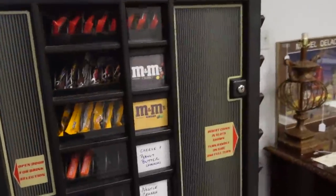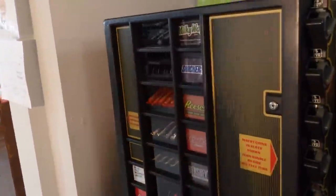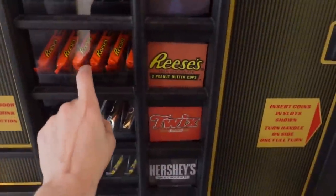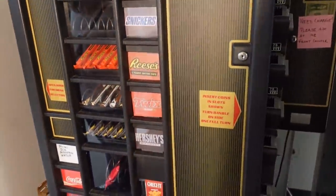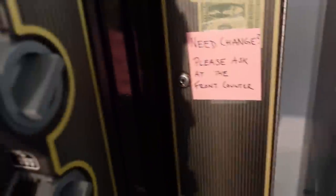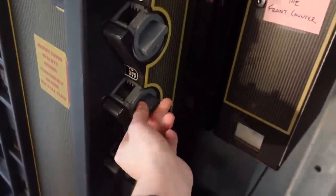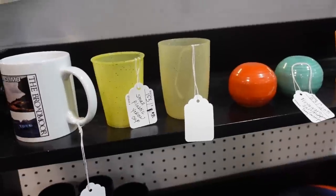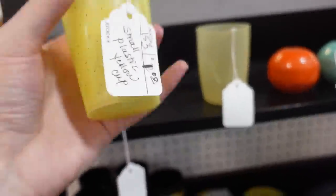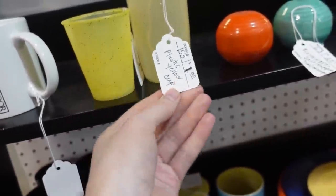Look at all the M&Ms — and I thought I saw Reese's Cups over here too. I've never seen this kind of a vending machine. I love those. Found a single plastic cup for a dollar with glitter on it, and look at this one — also a dollar.